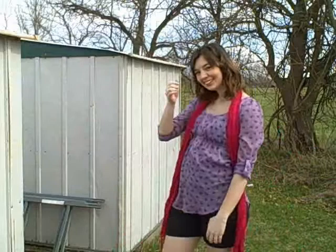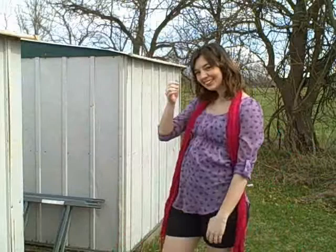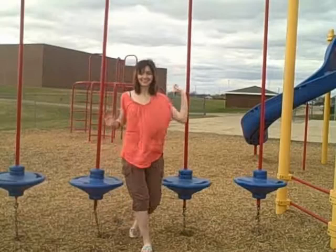This outfit is super comfortable, really casual, but kind of dressed up at the same time. You can wear this to your birthday party, a barbecue, or a picnic.